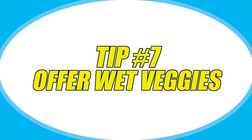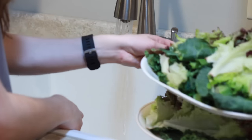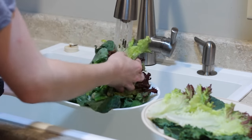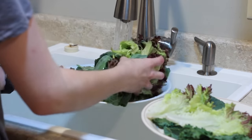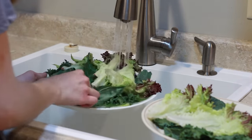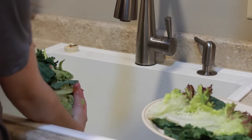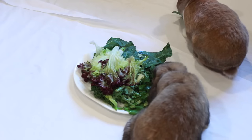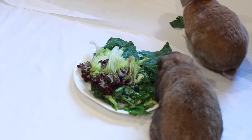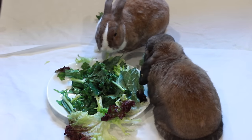Another good tip is to offer wet veggies. It is really important for rabbits to stay hydrated, just like humans in the summer. A really good way to keep your rabbits cool and not overheated is to get a lot of water in them. One way to do this is to offer veggies with a lot of excess water on them — you should be rinsing your vegetables anyway before giving them to your rabbit, but you can leave a little bit of extra water on them when it's really hot outside, so while they're eating the veggies they're getting more water in their system.